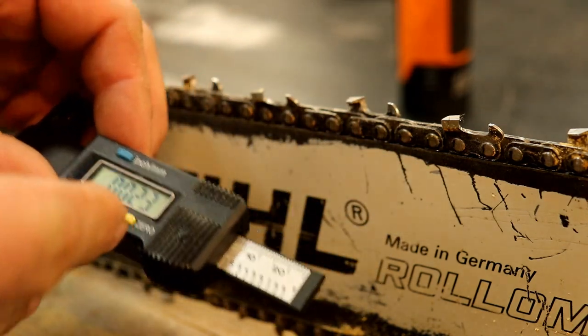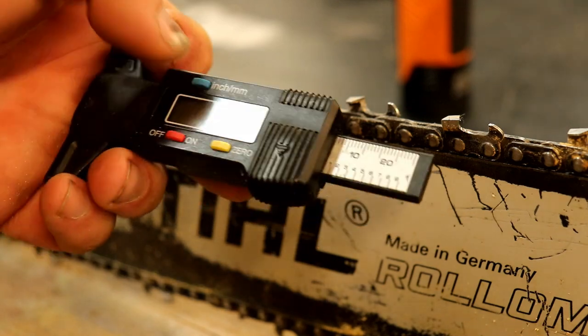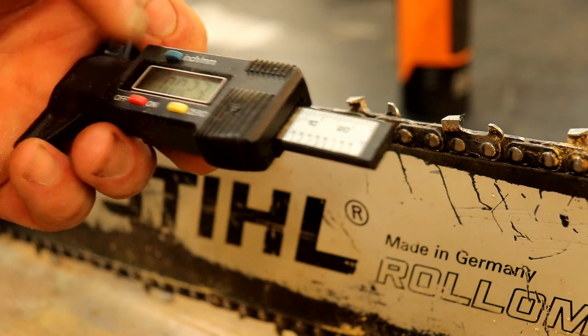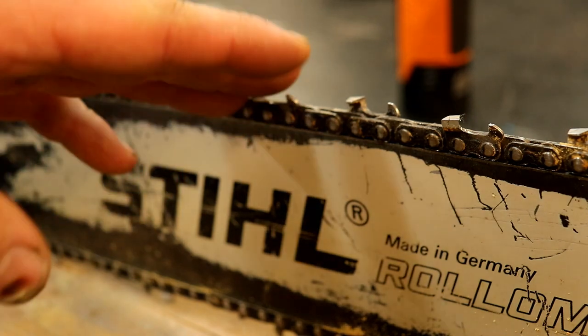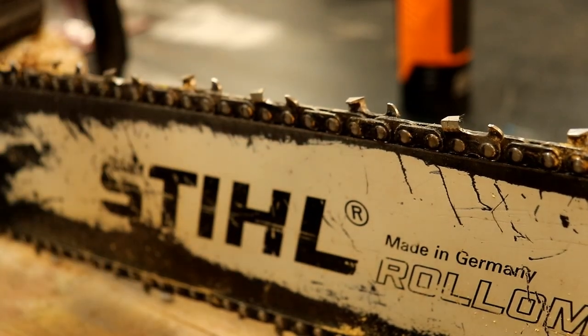I got this one a few years ago for like five bucks. They're readily available and it does do inch and millimeters. I'll need to check into the accuracy more before I condemn them, but this seems like a fairly accurate way to test. Okay, I need to go around and check the rest of these, then we can go back outside and try the saw and see how it performs with the freshly sharpened chain.